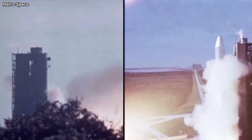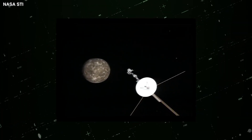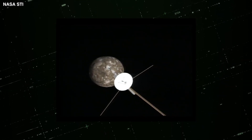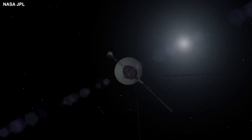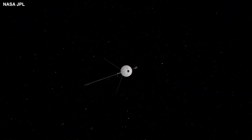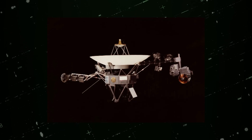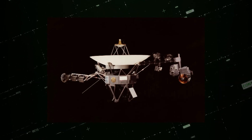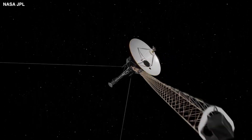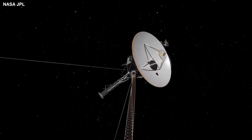Nearly half a century since its launch, NASA's most-travelled spacecraft, Voyager, is continuing its journey into the uncharted territories of our universe. However, there seems to be a glitch in this iconic space probe, causing it to send terrifying data back to Earth, leaving scientists confused. In today's video, we'll be discussing Voyager's terrifying new data sent to Earth.